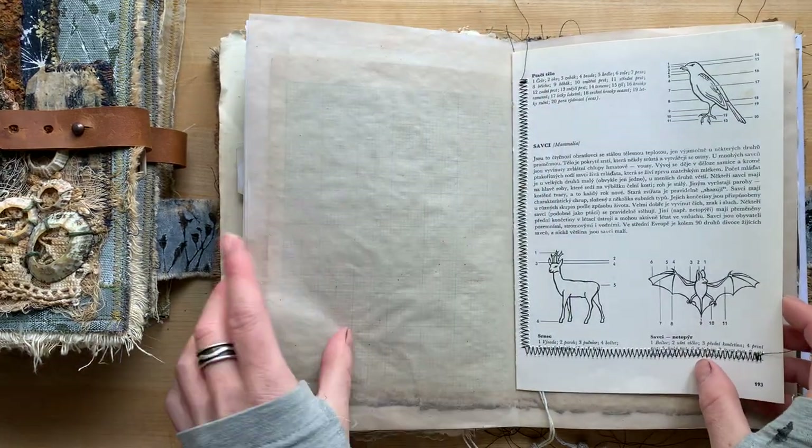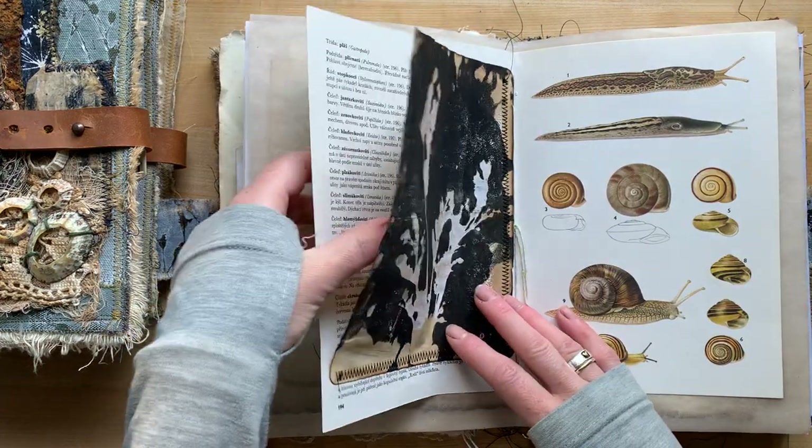Parchment paper — or onion skin. I might call it onion skin now because that's exactly what it is.